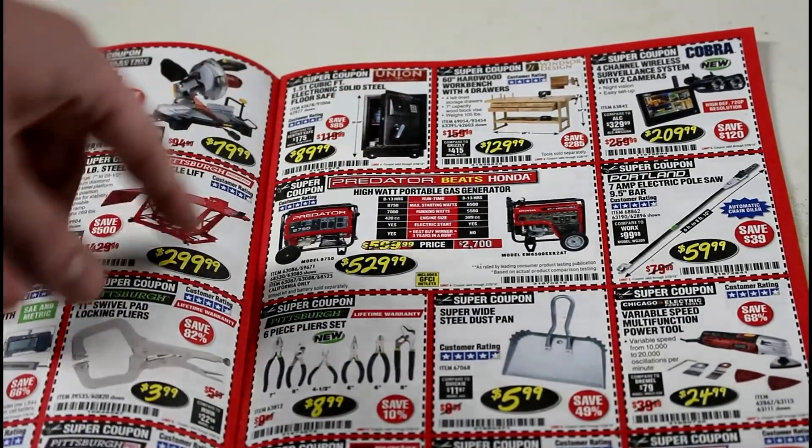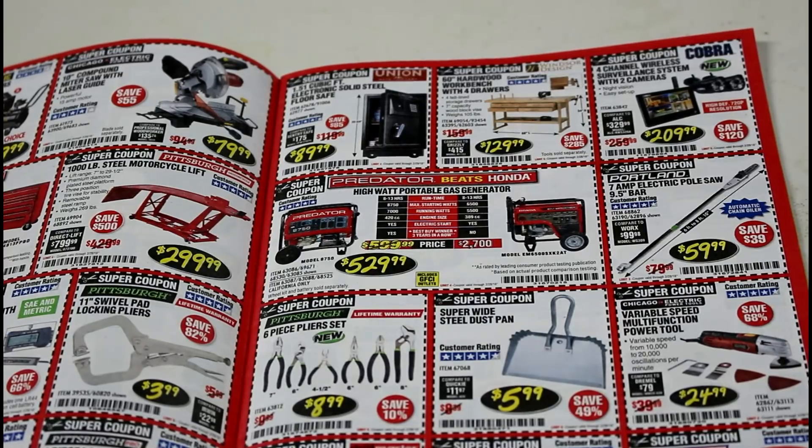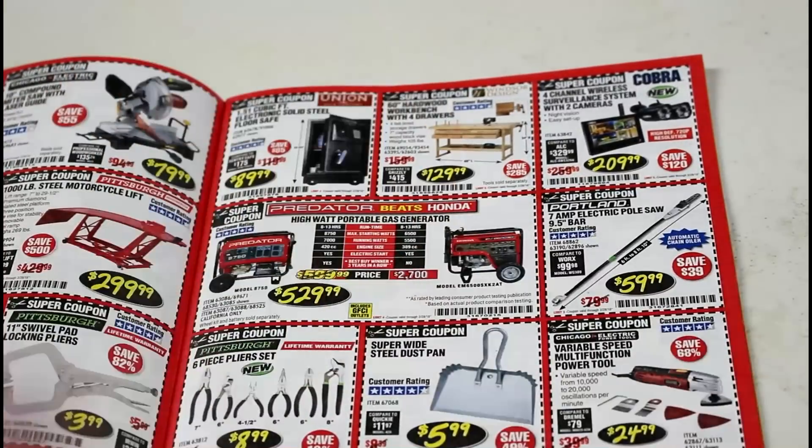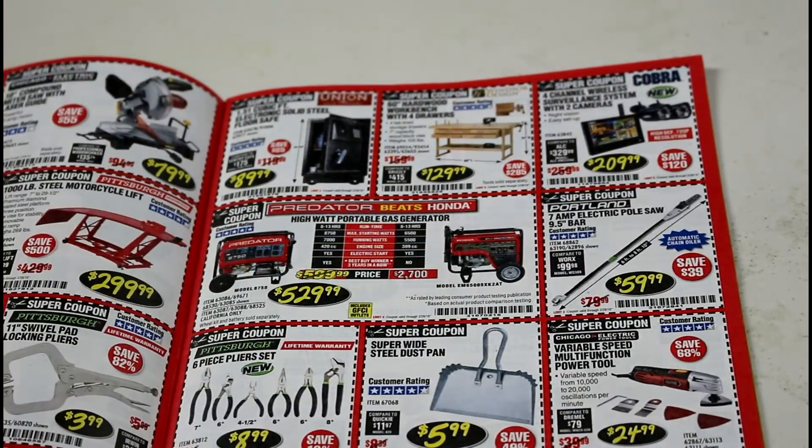Their safes — I wasn't impressed with them because the handle feels like a cheap gym locker handle, like one of those metal cabinets from when you were in school. The woodwork bench is absolutely awesome. The instructions were kind of rough, but it's a very nice bench especially for the price. It's not something you could just beat the heck out of, but it is a very nice bench.